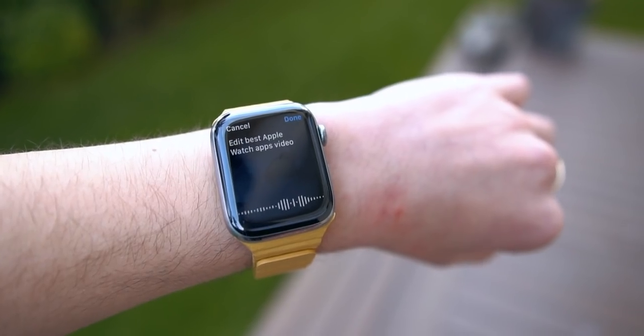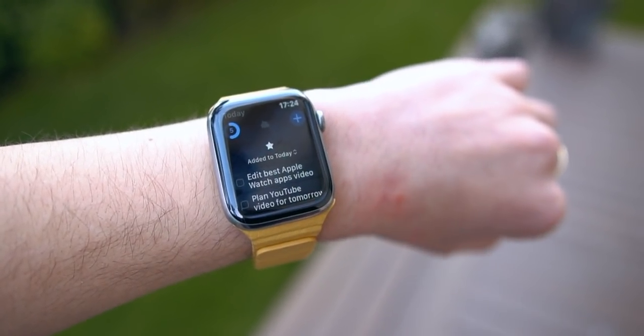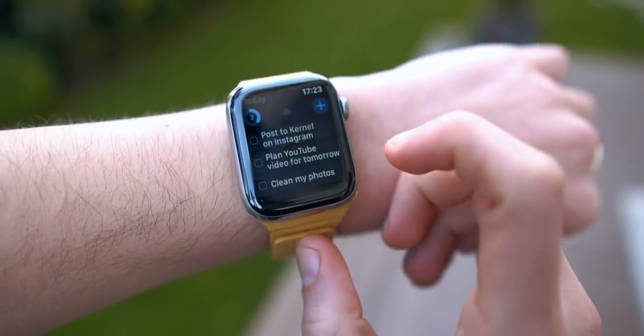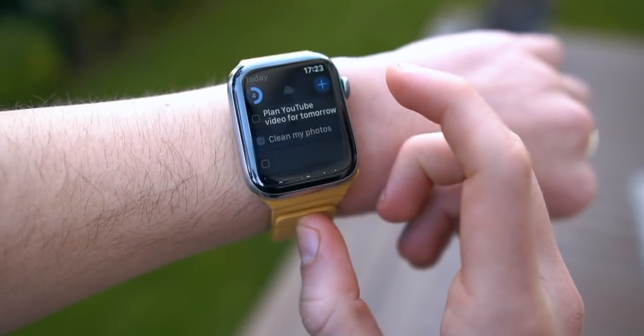The last app I wanted to talk about today is Things 3, and Things 3 is my favorite Apple Watch app of all time. It's a task manager. I basically put everything I have to do in Things 3 — all of my tasks, homework, tests, YouTube stuff, app stuff. I just get so much stuff done with Things 3 because it helps me keep organized.